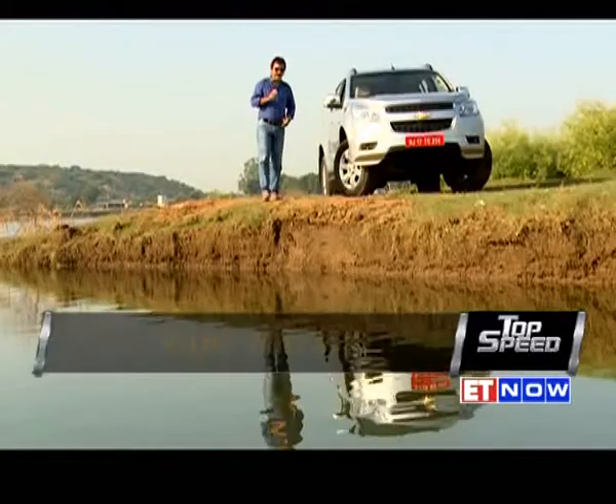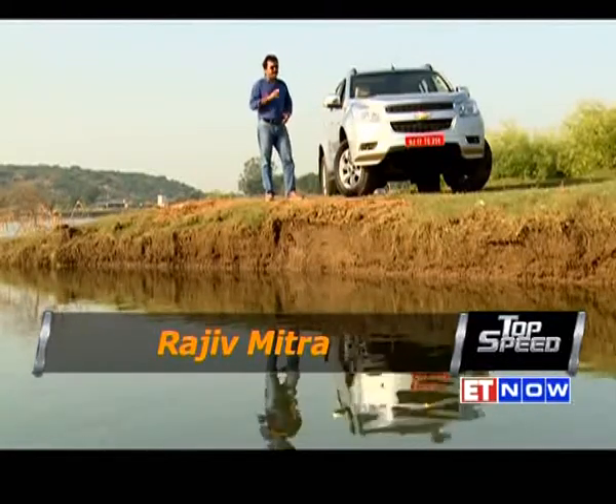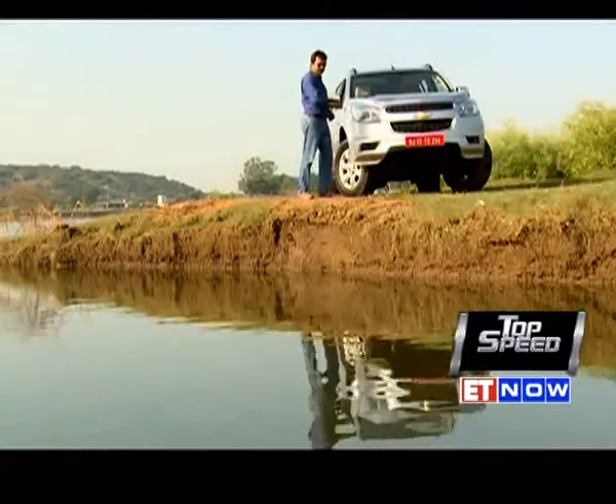What I have with me today is pure American muscle, courtesy General Motors — an SUV which is on its way into India, and with luck you should be driving it soon: the Chevy Trailblazer.